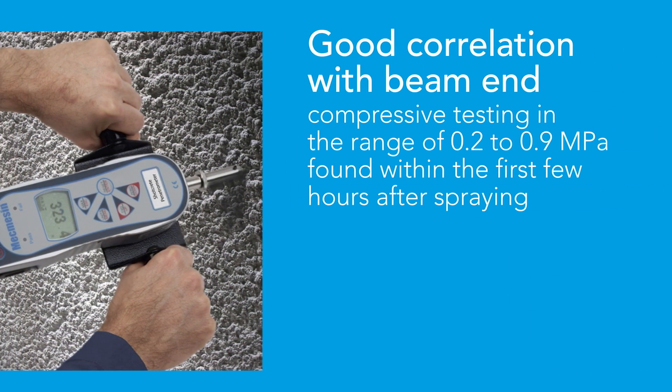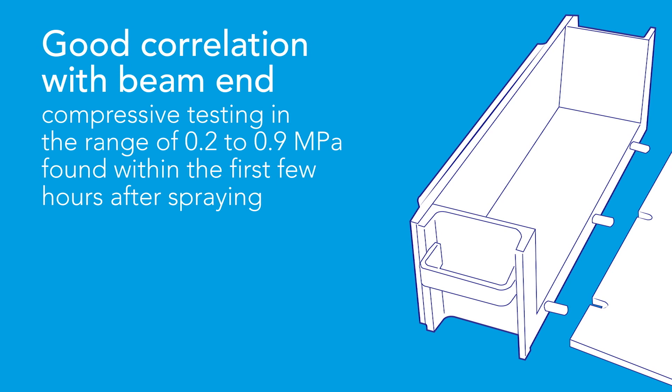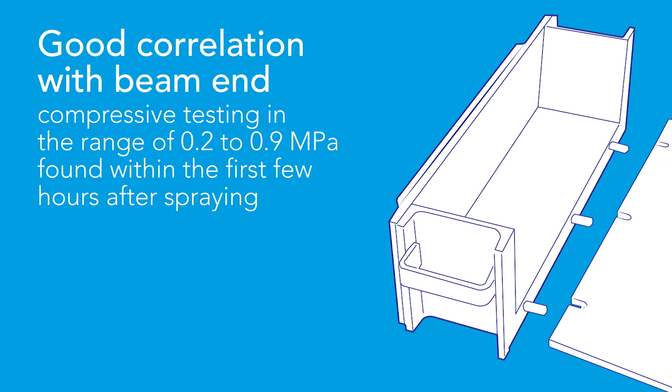Needle penetration has shown a good correlation with the well-accepted method of beam-end compressive testing in the useful range of approximately 0.2 to 0.9 MPa, usually found in the first few hours after spraying.